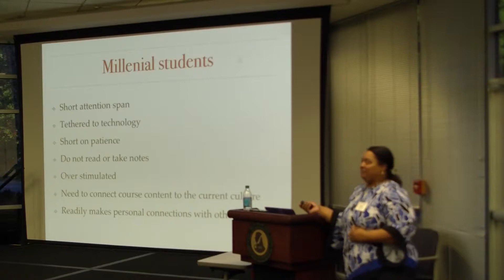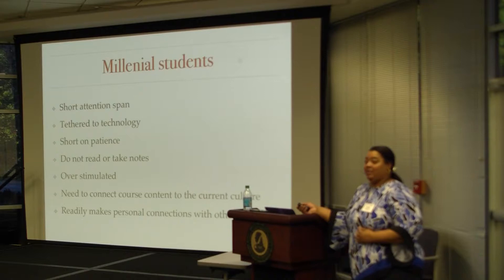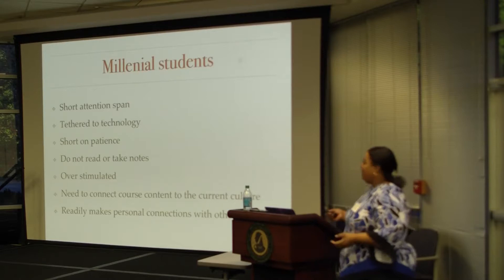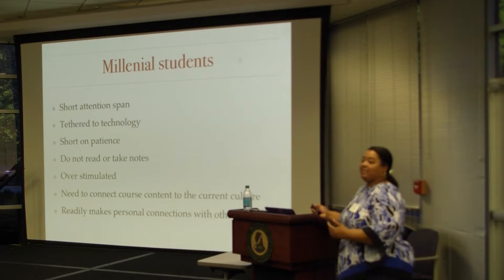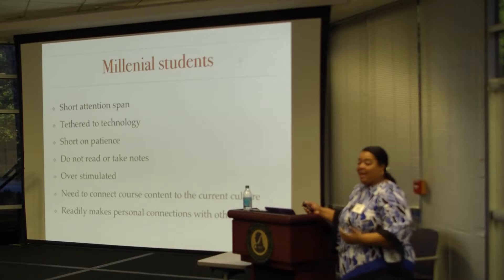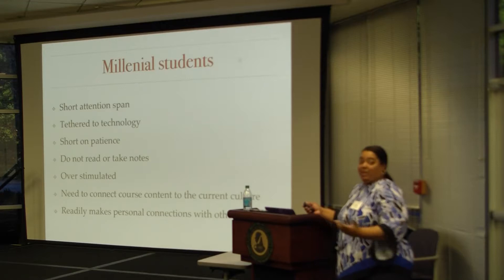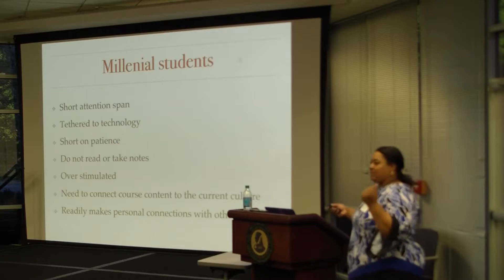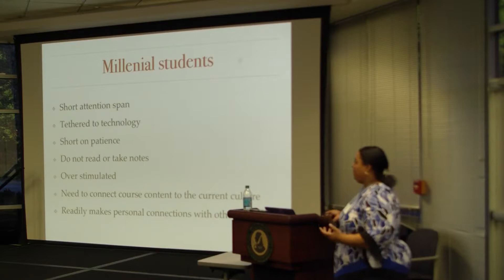A couple of years ago we had an all-day event talking about millennials — they brought somebody from outside to school us on what was coming. Short attention span: they could forget what they're saying in the middle of their sentence. Tethered to their technology — no phones in the lab. Unless somebody died, your mother or father should not be calling you while you're in lab, or having music playing. I should not hear your music. Short on patience if something doesn't work right away — but this is what experimentation is about.